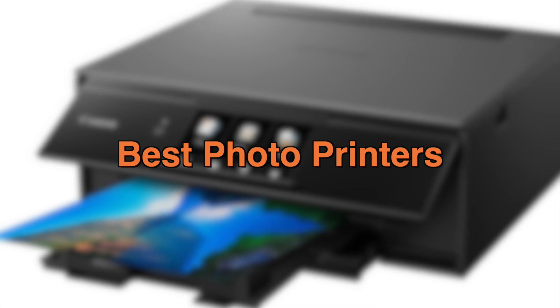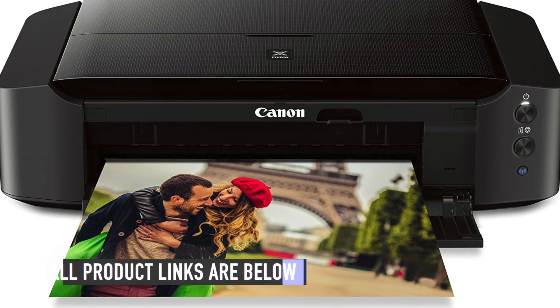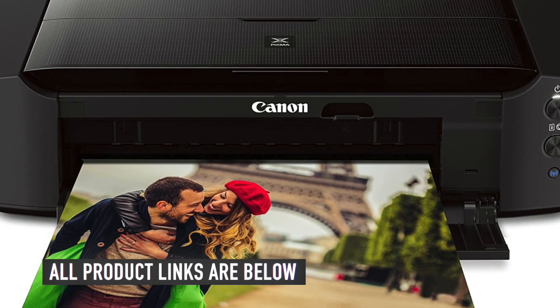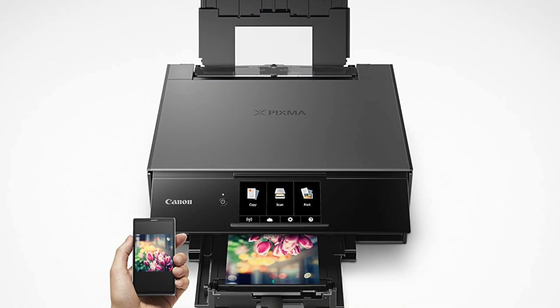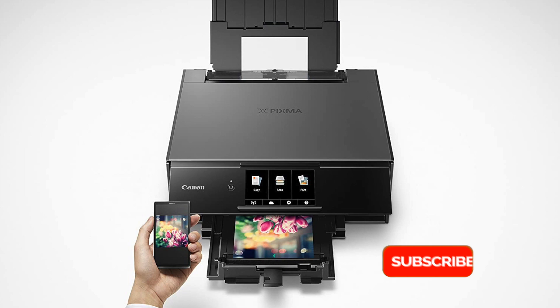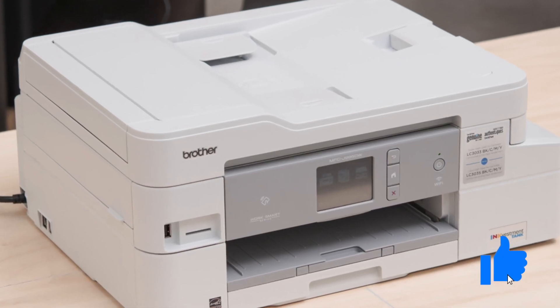Today, we'll be taking a look at the best photo printers to buy this year. In the description below, we have the links to all the printers mentioned in this video. If you think we missed out any item on our list, please let us know in the comments below. Be sure to subscribe for new content and drop a like below.